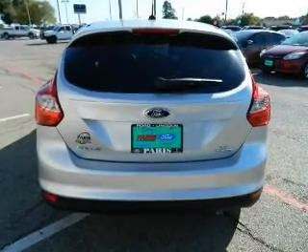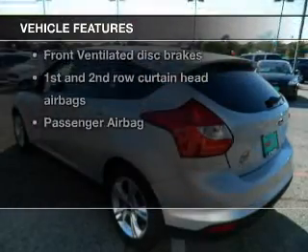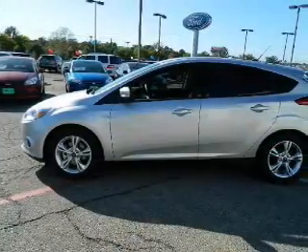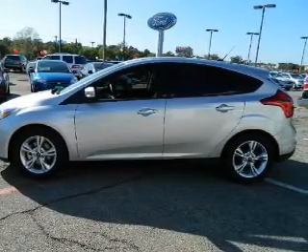Anti-lock brakes help you bring your vehicle to a safe stop. Plus, enjoy these notable features included in this vehicle: power door locks, power windows, cruise control, and AM-FM stereo with a CD player. Power mirrors, power steering, and air conditioning.